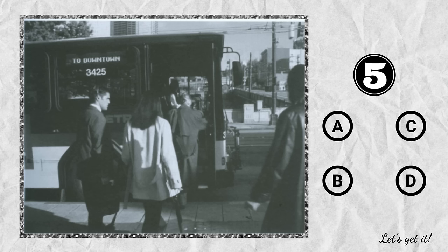Question 5. A. They're waiting for a bus to arrive. B. They're standing in the rain. C. They're getting on a bus. D. They're boarding a train.